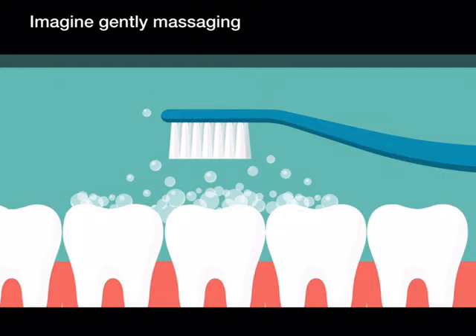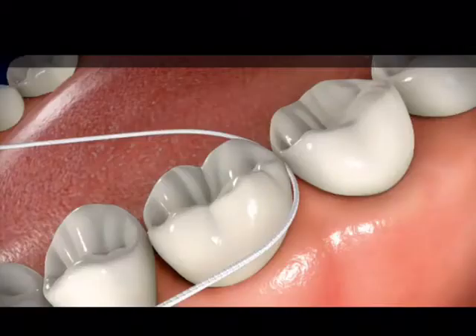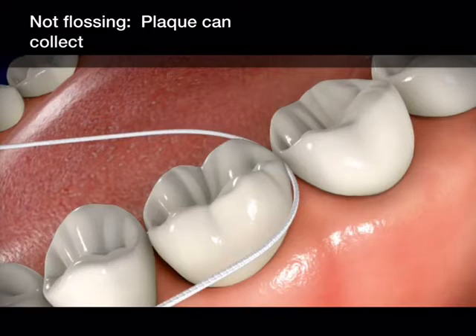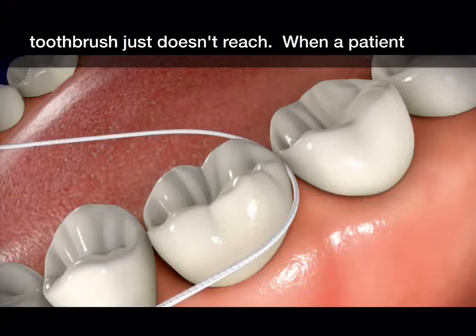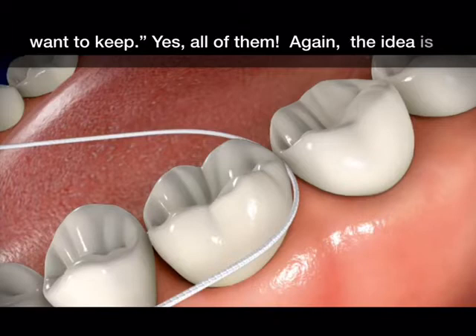Imagine gently massaging every surface of your tooth for two minutes, twice a day — that's all it takes. Not flossing: plaque can collect between your teeth in areas where the toothbrush just doesn't reach. When a patient asks me whether or not they should floss all of their teeth, I tell them: just floss the teeth you want to keep.